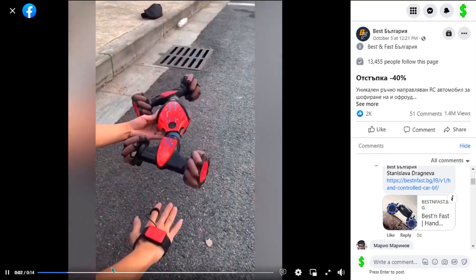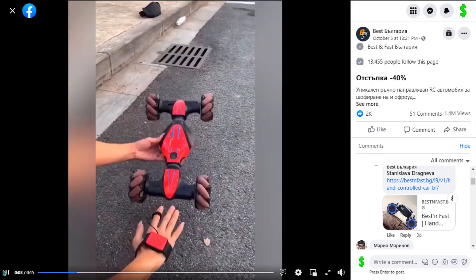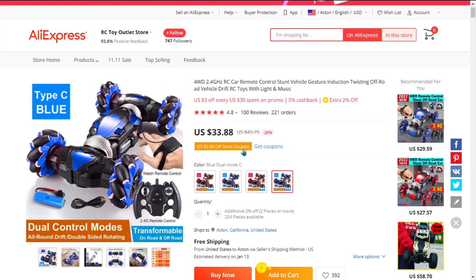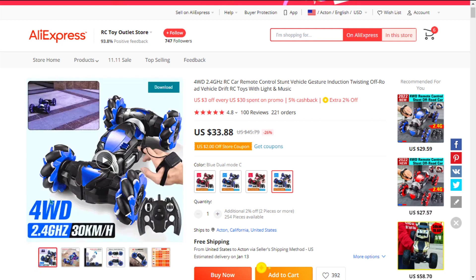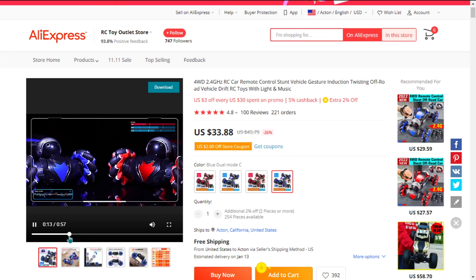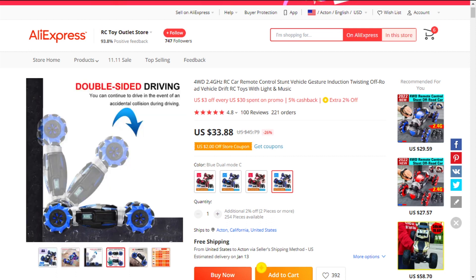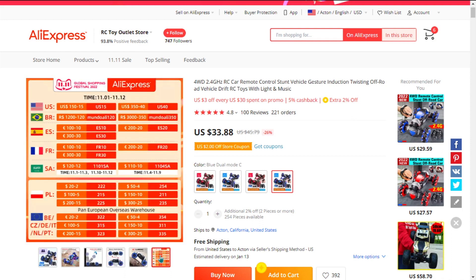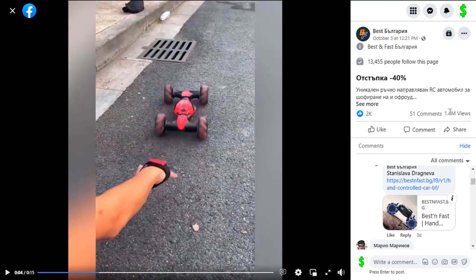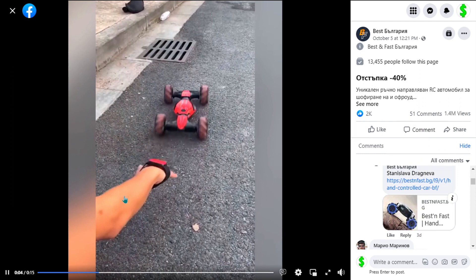Our next product is the Gesture Sensing Remote Control Car. This is a cool product with a wow effect. It's a great product to sell during the fourth quarter and around the Christmas season, and it falls under the Toys/Kids RC niche market. It's easy to target parents with young children using the Facebook ad demographic targeting tool. This item has a high buy value and will give you a good profit margin. Similar products were huge winners before on the market, and it's perfect for a one-product store. The Facebook ad has received more than 1.4 million views, 2,000 likes, 51 comments, and 212 shares.